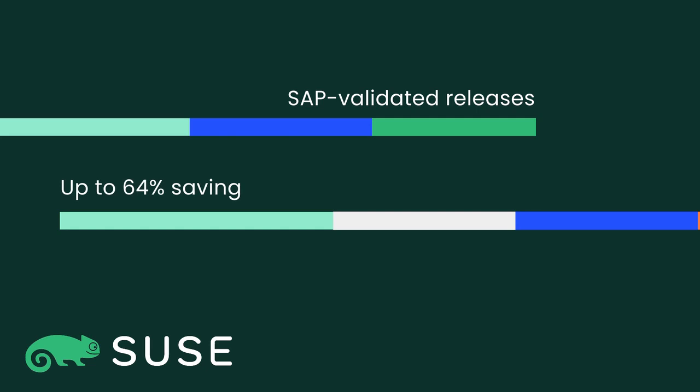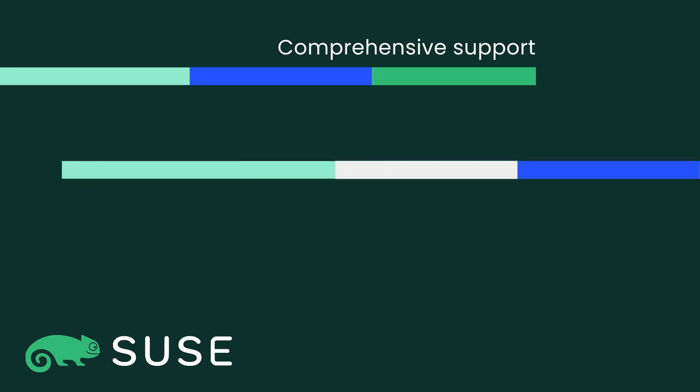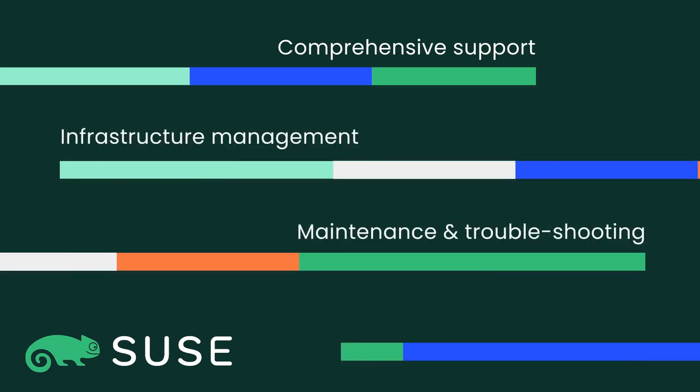SUSE customers make up to 64% savings for Linux with Google's committed use discounts. We also provide comprehensive support alongside automation tools and pre-configured solutions for infrastructure management, maintenance, and troubleshooting, plus automated failover.